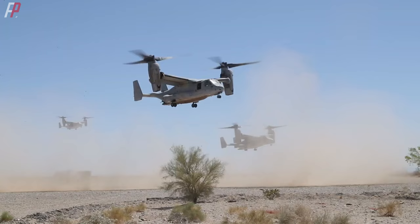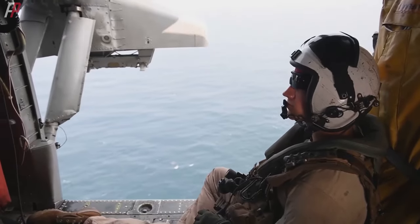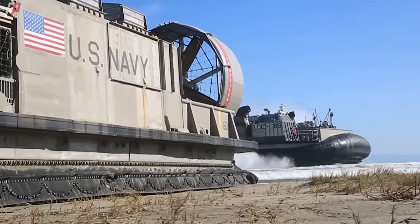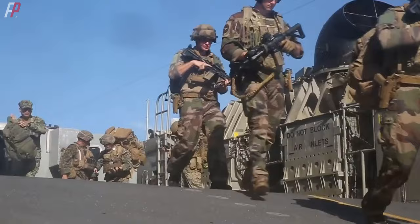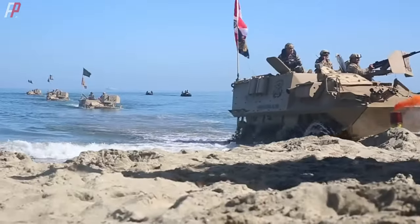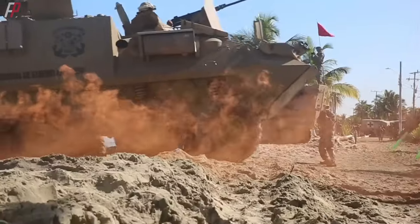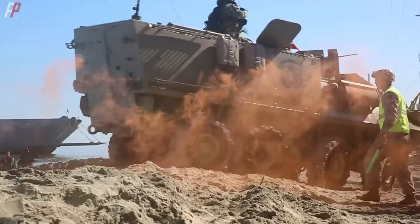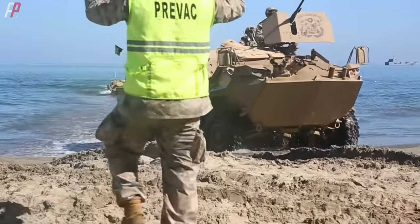Currently, the US military primarily uses the MV-22 Osprey, which can meet the requirements of 32 military missions, and the LCAC hovercraft, which is used in conjunction with vertical landing helicopters for multi-service operations. The amphibious armored vehicles provide armored protection and firepower support to soldiers and can also deploy forces in water, such as the EFV project and the AAV-7 series.